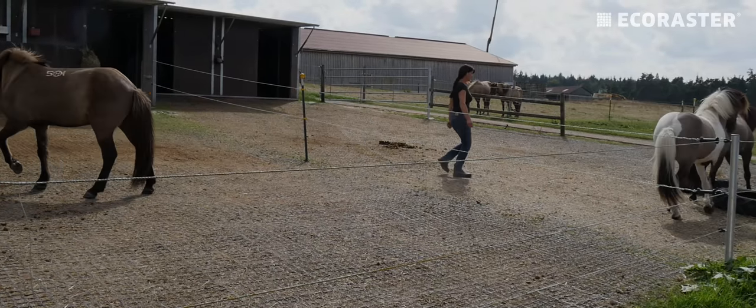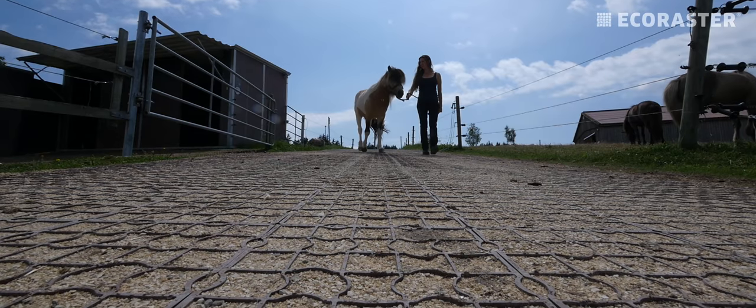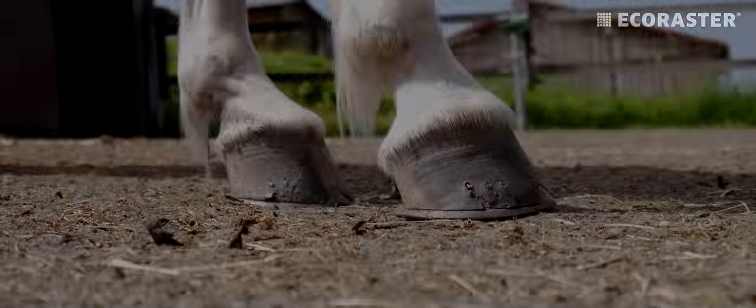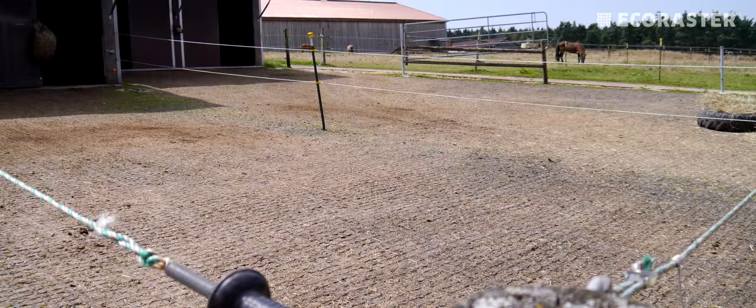Ms. Weber is a highly qualified expert on Icelandic ponies, and knows that optimal soil is important to the proper care of all horses, including the hardy Icelanders. So, more than 16 years ago, she chose to introduce Eco Rasta, and put an end to muddy quagmires.